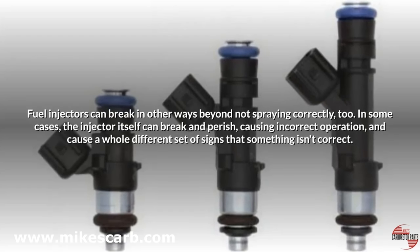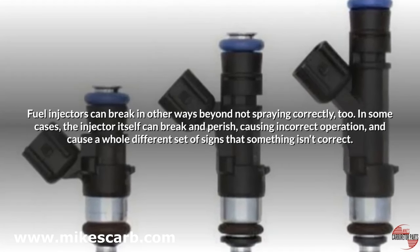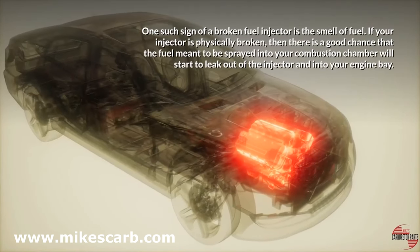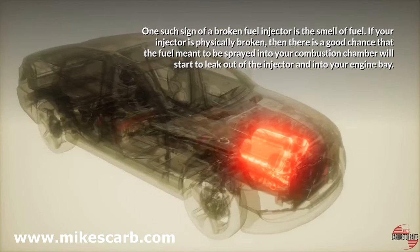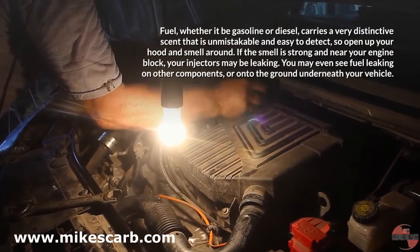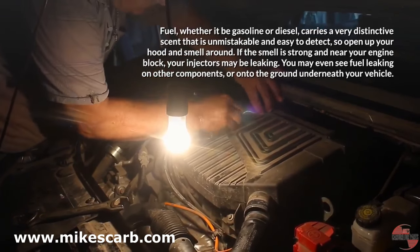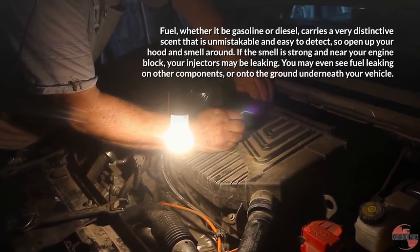Fuel injectors can break in other ways beyond not spraying correctly. In some cases the injector itself can physically break and perish, causing a whole different set of signs. One such sign of a broken fuel injector is the smell of fuel — if your injector is physically broken, there is a good chance that fuel meant to be sprayed into your combustion chamber will start to leak out into your engine bay. Fuel, whether gasoline or diesel, carries a very distinctive scent that is unmistakable and easy to detect. Open up your hood and smell around — if the smell is strong and near your engine block, your injectors may be leaking. You may even see fuel leaking onto other components or onto the ground underneath your vehicle.